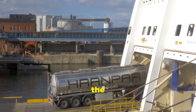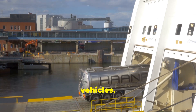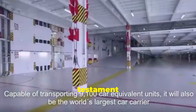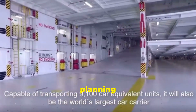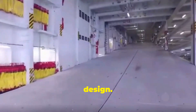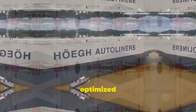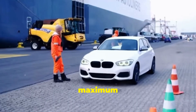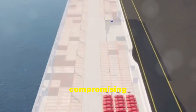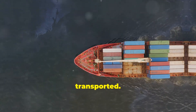These ramps, strategically positioned throughout the vessel, facilitate the smooth and efficient loading and unloading of vehicles. The ship's internal layout is a testament to the meticulous planning and innovative thinking that went into its design — every inch of space is optimized for maximum cargo capacity without compromising the safety or security of the vehicles being transported.